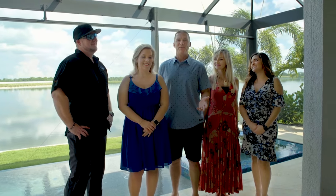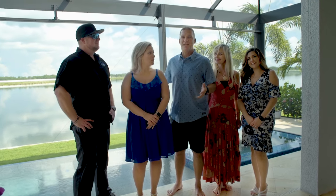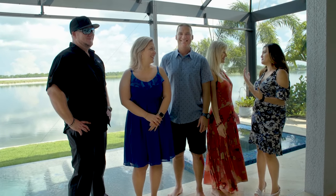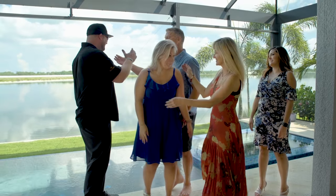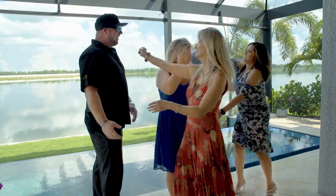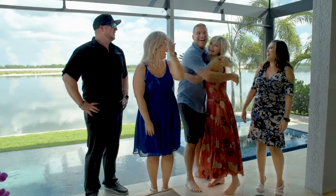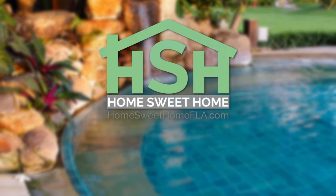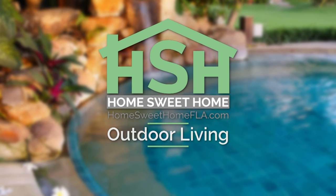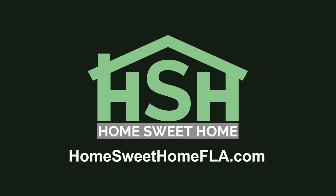We just want to say thank you to Danielle and Johnny and Superior Pools for our beautiful pool. Thank you so much. Thank you for allowing us to build this for you — our pleasure. Thanks so much for joining us on this outdoor living edition of Home Sweet Home. If you would like to watch this episode again or learn more about our experts, visit HomeSweetHomeFLA.com.